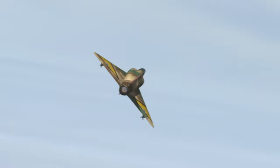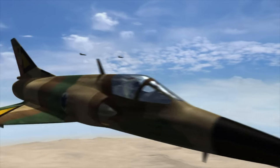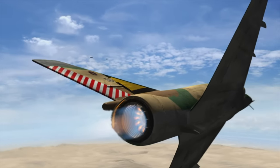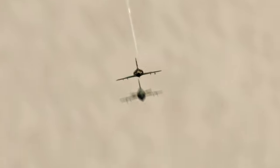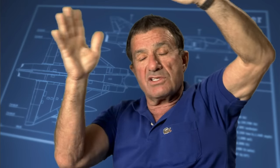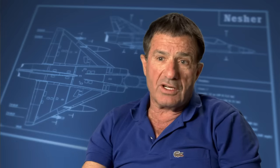Epstein breaks. The MiGs flash by, then try bugging out by pulling into a steep climb. Exactly as planned, Epstein reverses sharply, levels, gains some speed, then climbs in pursuit. He lines up the rear of the pair in his gun sight. I shoot the number two, and it hit him in the cockpit. There was no explosion, no smoke — nothing — and he just went all the way down to the ground.